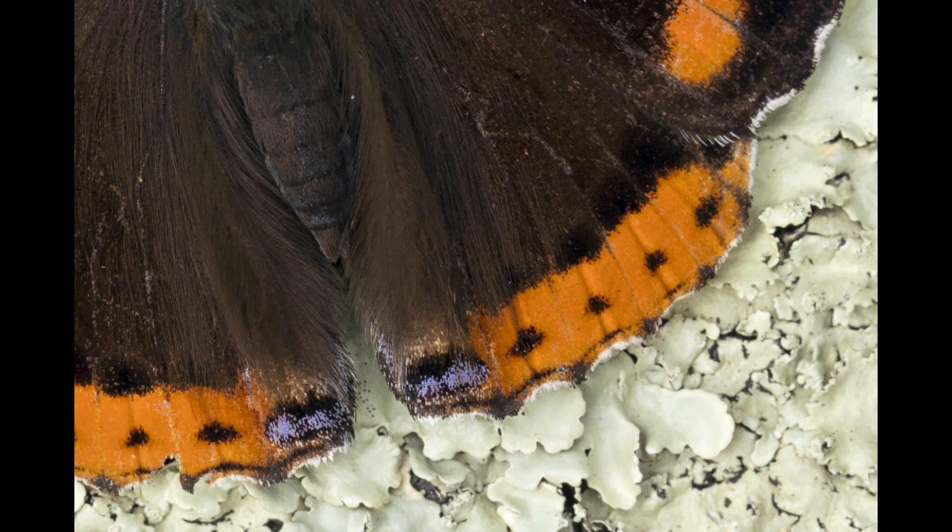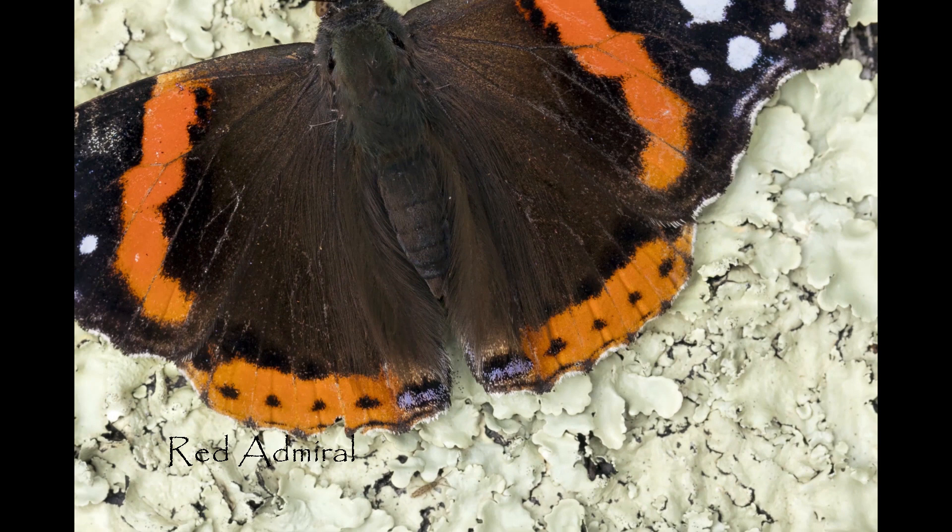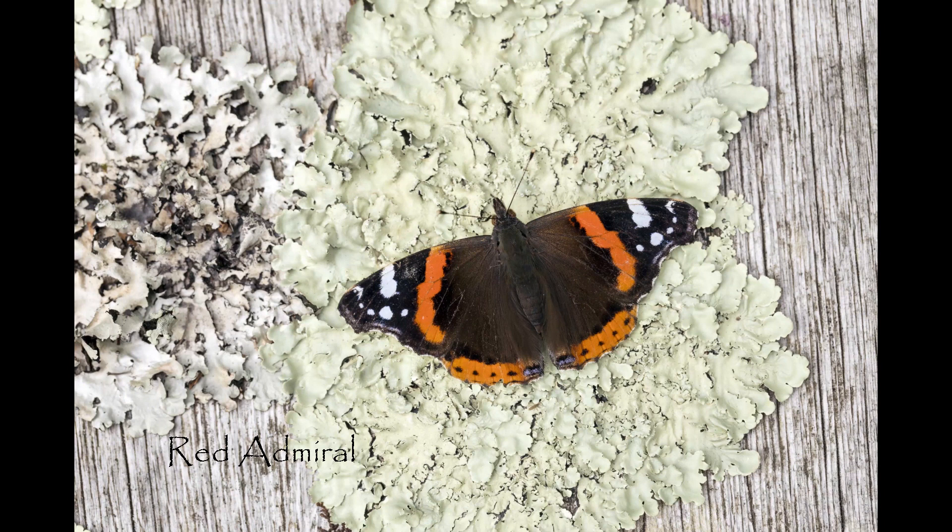One thing you might not have noticed before is the little bluish coloured spot at the corner of the wing, which is also a distinctive feature of this butterfly, which is one of our largest species in the UK.